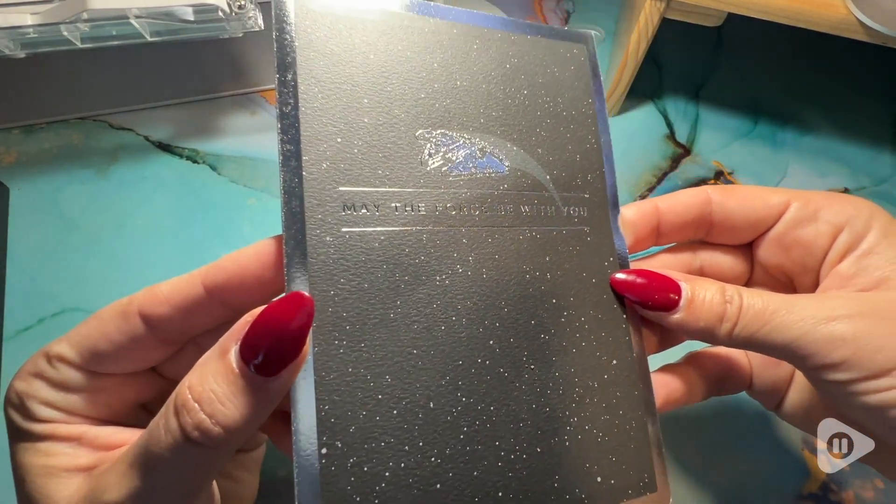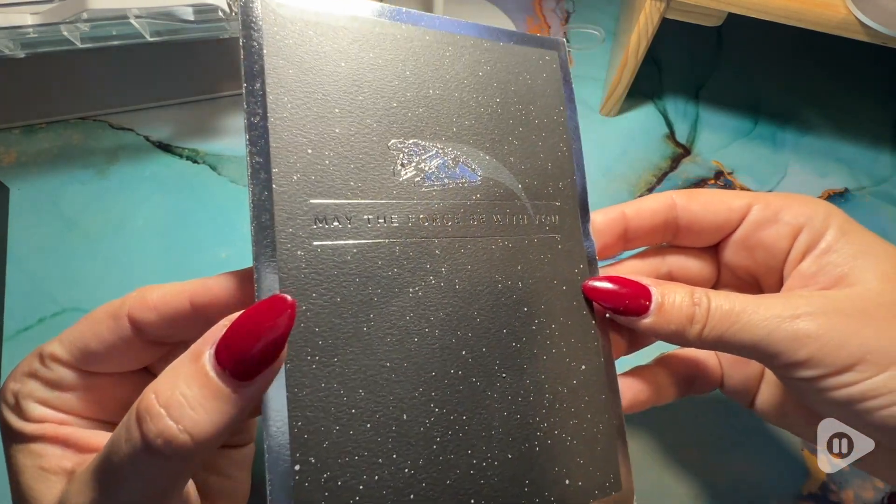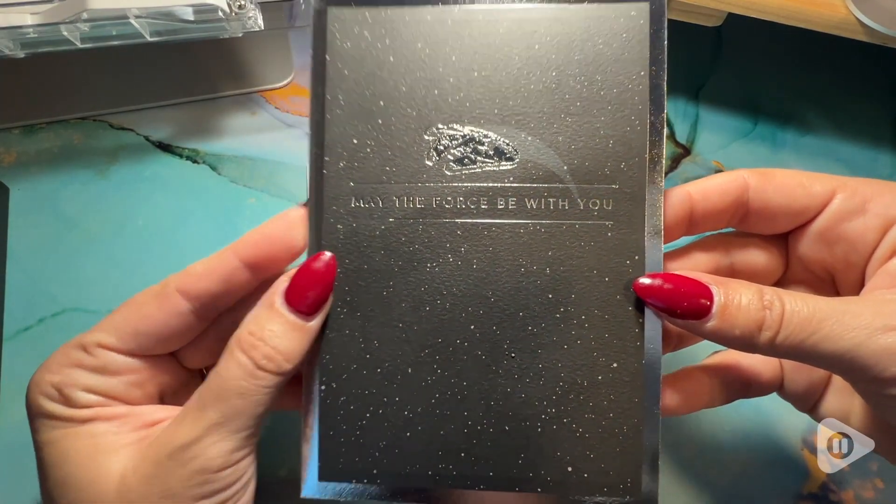It has a beautiful weight to it, so not flimsy on the paper at all. Right from the front it says 'May the Force Be With You,' hinting at what's inside.